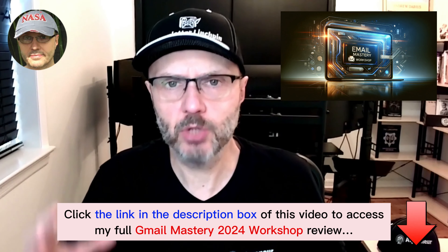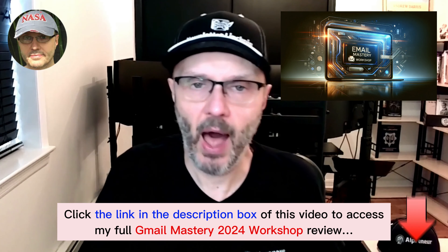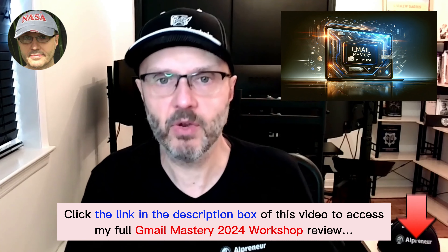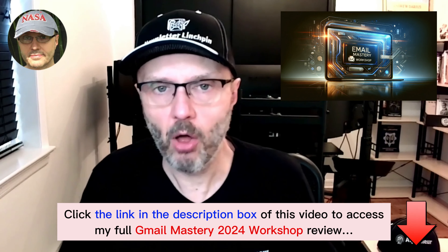I'll also show you the second, bigger, most important way, which works with lists of any size. Whether you're starting out, have a medium list, or have a list with 100,000 people — the second method works for all of them.